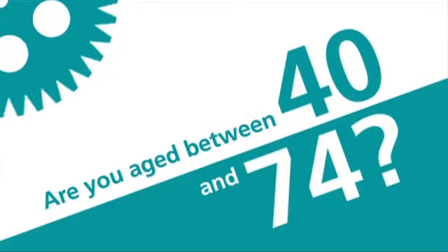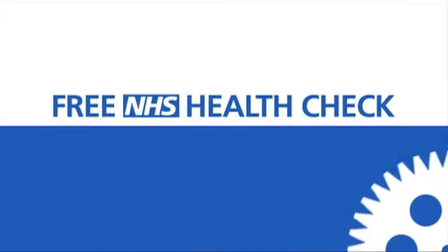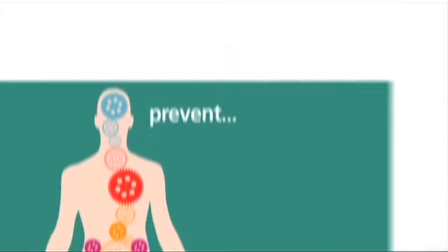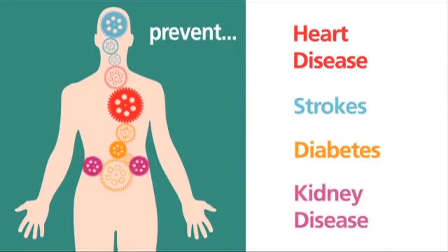Are you aged between 40 and 74 and do you live in Leicester? We have some very good news. You can now get a free NHS Health Check. This will help you to prevent heart disease, strokes, diabetes and kidney disease.